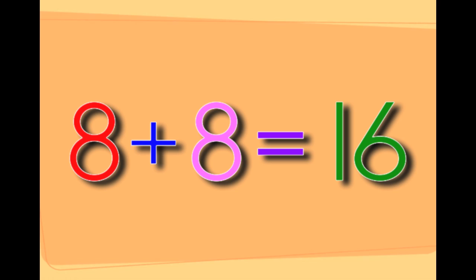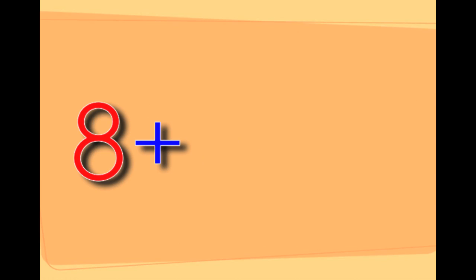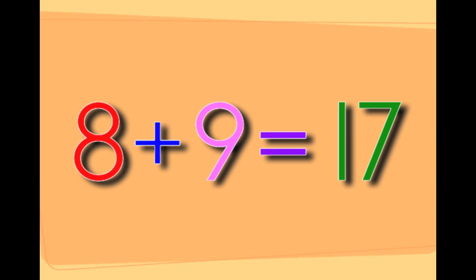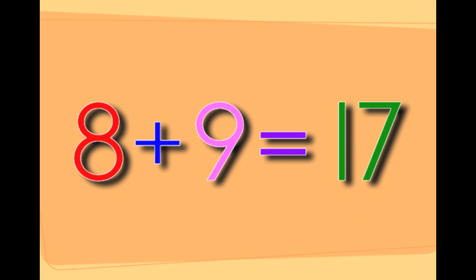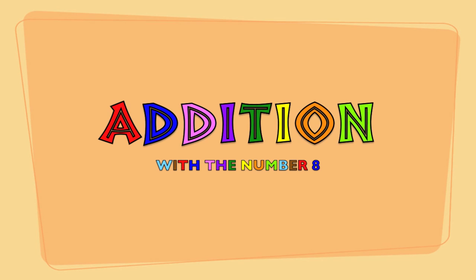Eight plus eight equals sixteen. Eight plus nine equals seventeen. You just learned addition with the number eight.